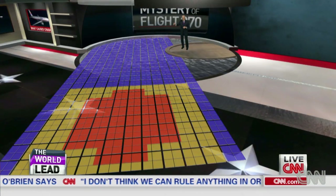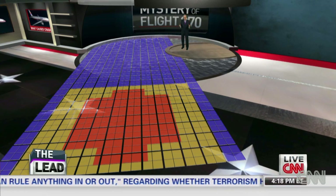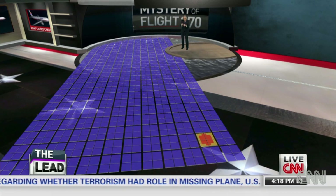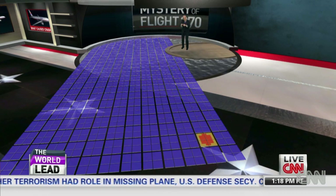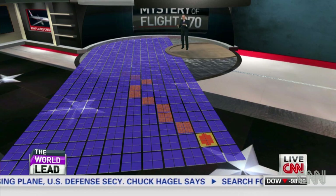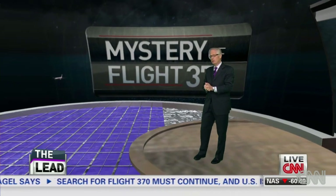So you've got to get something smaller than that big red space out there. A debris field like this, if it pays off, allows them to narrow that down to something much, much smaller. And then they can start reverse engineering based upon the currents as they know them, to see where it is — maybe hundreds, maybe 1,000 miles back — to where the plane actually went down.